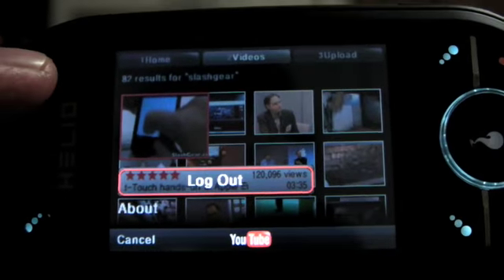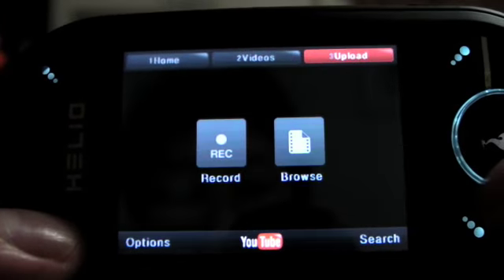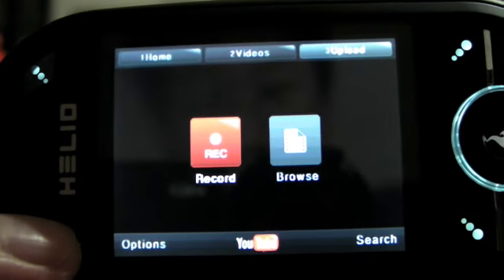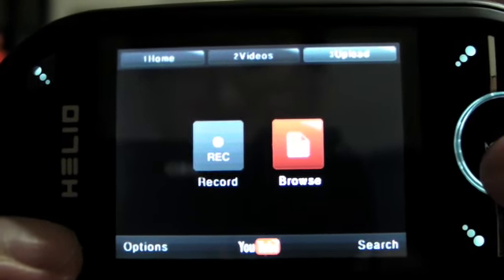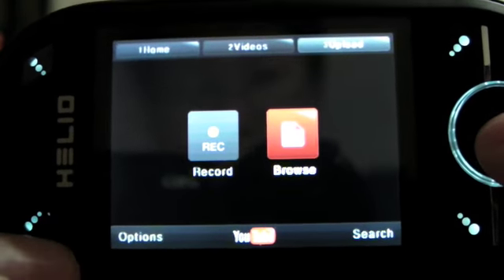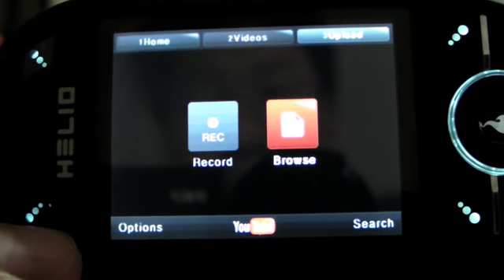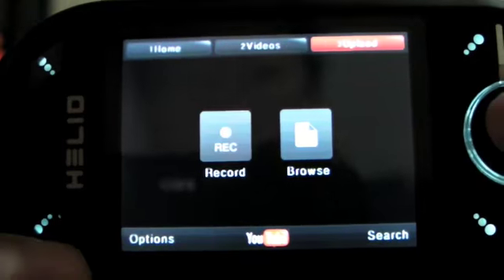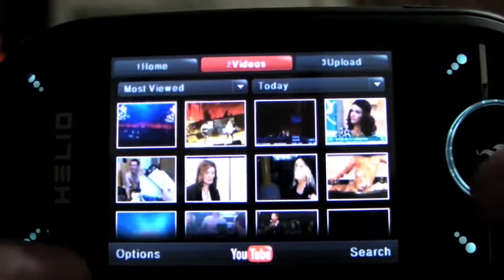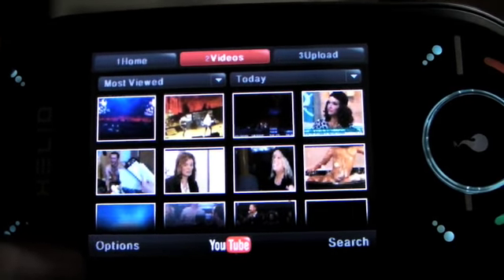You can also do a direct recording and upload it to your YouTube account, or you can browse from the Helio Ocean itself for videos that you've already taken and saved on your Ocean. I really like this application; I think Helio did a great job integrating YouTube into the Ocean. Alright guys, thanks.